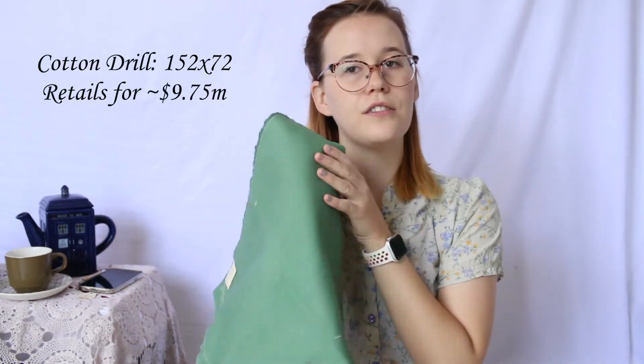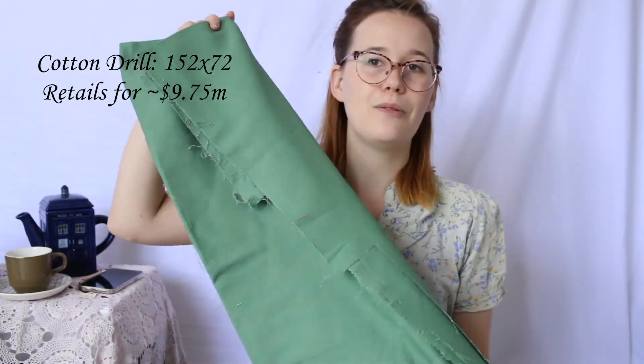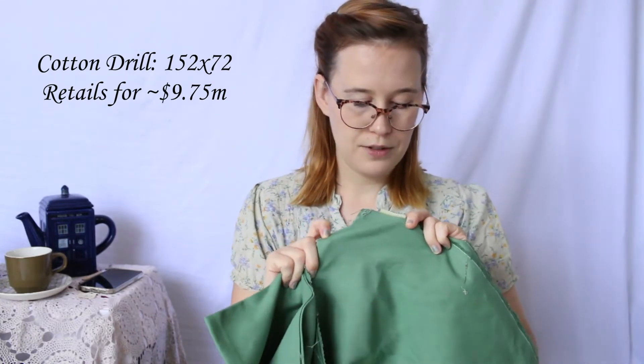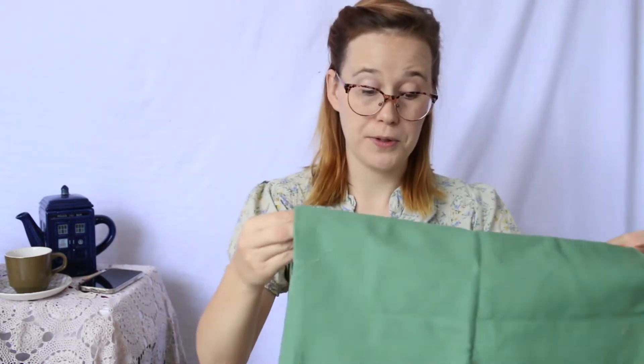Another one that I thought could be good for a kirtle bodice was this green — I think it's a cotton drill. It's about a metre, maybe a bit more — it's that sort of heavier fabric. That was $3. I might make a kirtle, bodice, or maybe even a corset out of that.